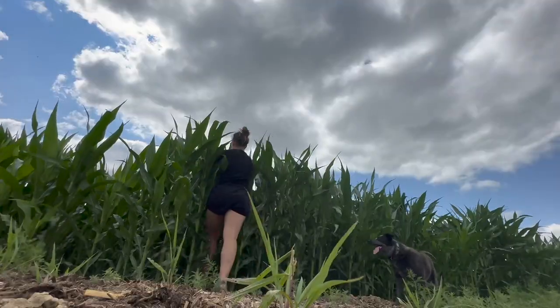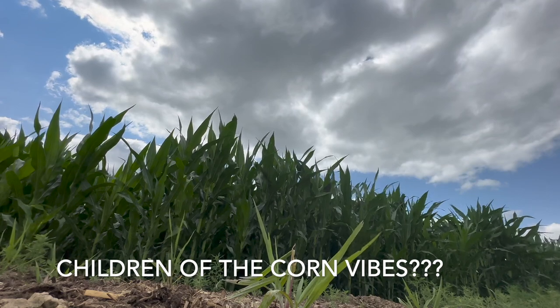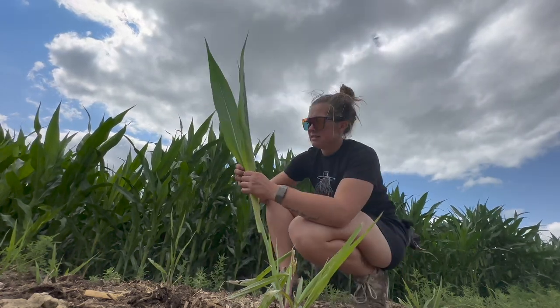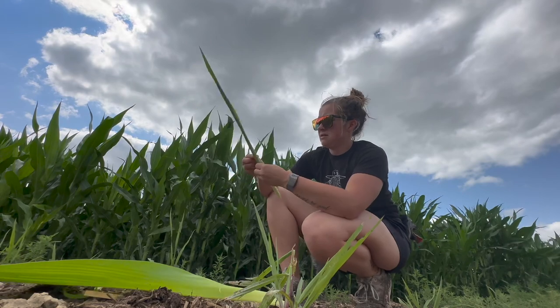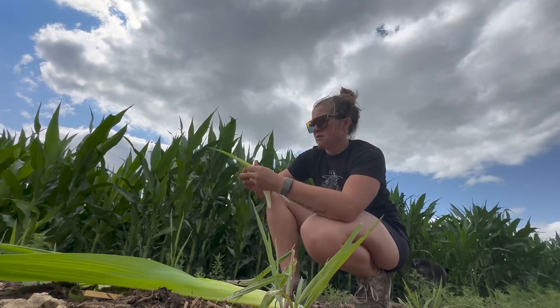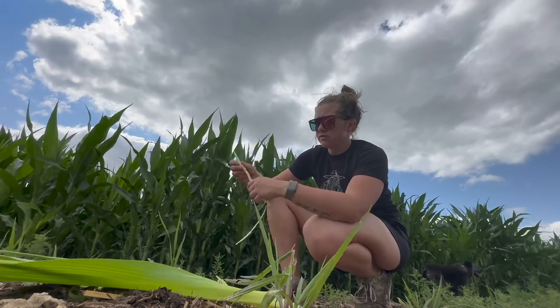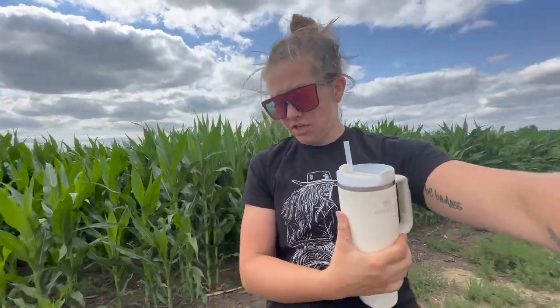I'll just go grab one. Come out of the corn. So as you can see, this is an extra leaf that I got. We got one, two, three, four, five — so this one is just a little bit behind, but it's gearing up. I would say probably two weeks we'll have tassels popping on here, maybe sooner. Usually they say average is like three days per leaf.